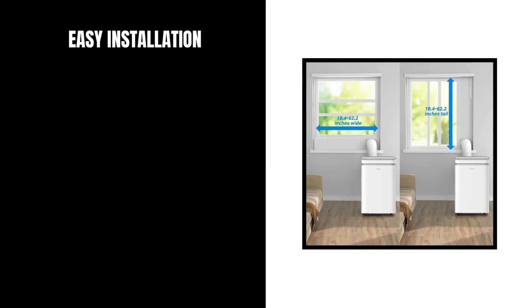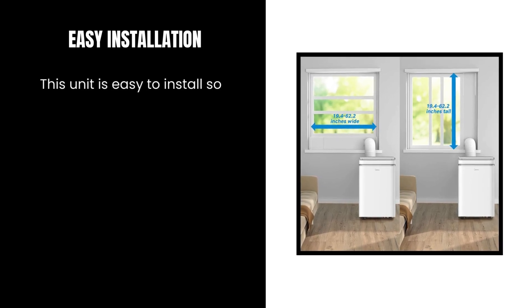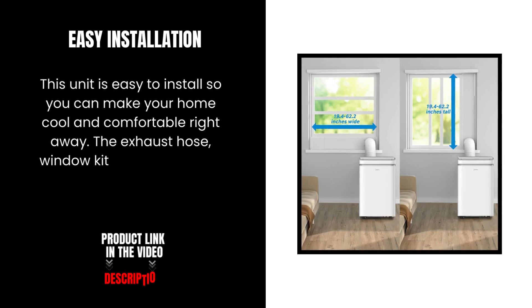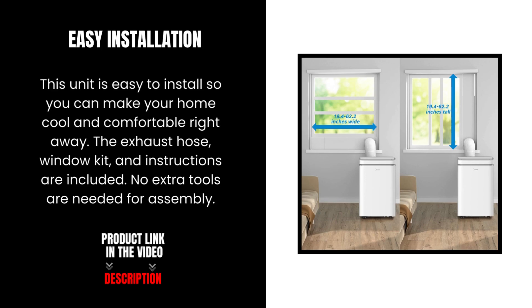Easy Installation. This unit is easy to install so you can make your home cool and comfortable right away. The exhaust hose, window kit, and instructions are included. No extra tools are needed for assembly.